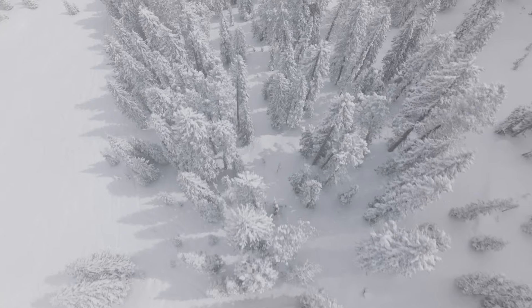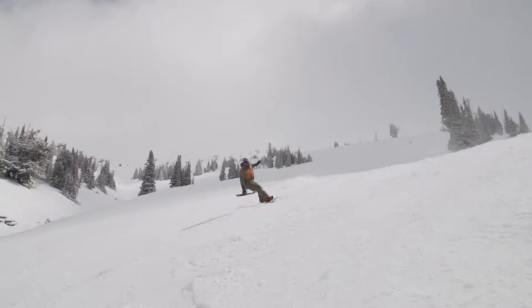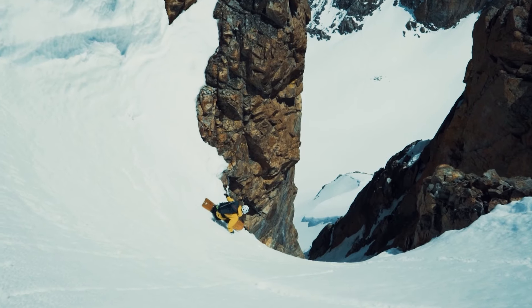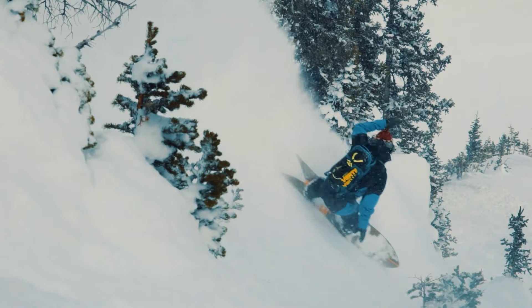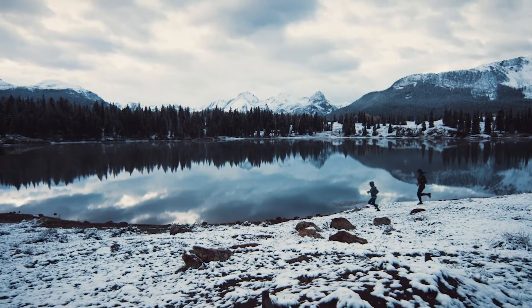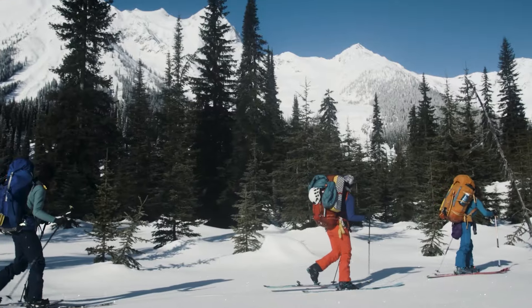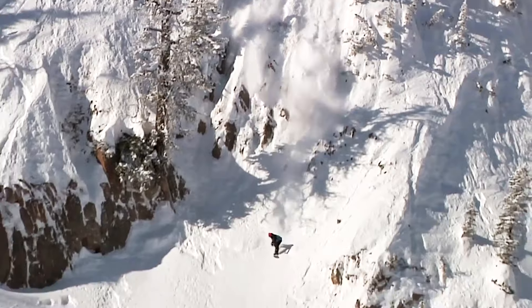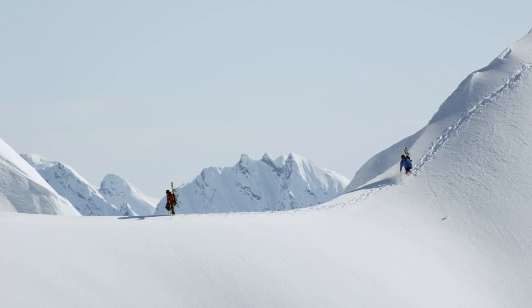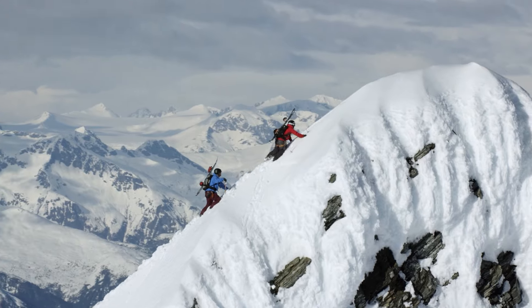Today we're going to talk about snow, and more specifically, the things you wear while you're doing stuff in the snow. We at Patagonia strive to embody a global community of skiers and riders who are united by snow and who take action to preserve the mountains that define us. And we like to think that the products we make directly support this mission, keeping you comfortable and protected along the way. But we'll let you decide that for yourself.